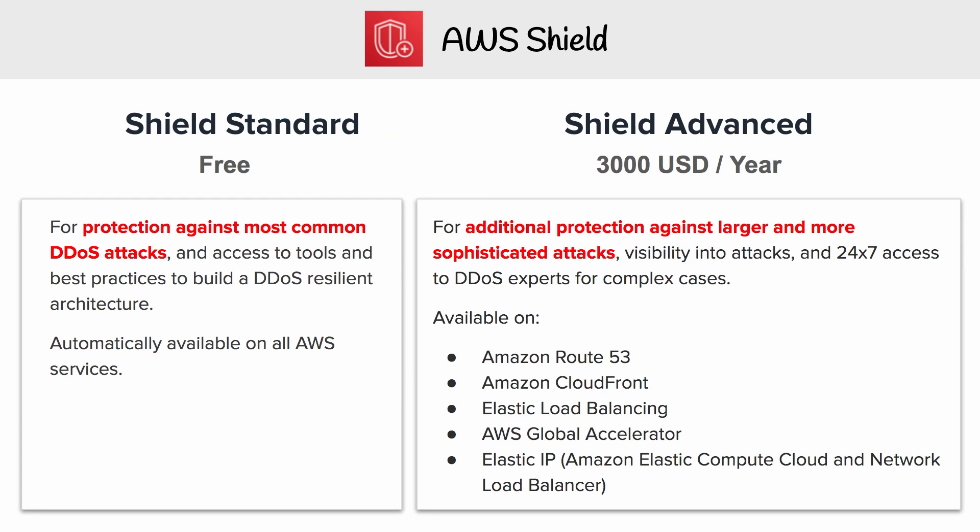There is a paid tier, and that is Shield Advanced. Shield Standard is going to protect you against the most common DDoS attacks, and it's already turned on automatically for you. It's available for a lot of different AWS services.